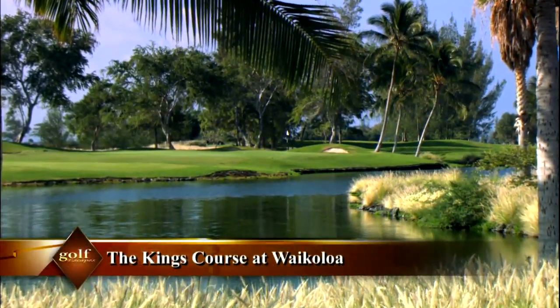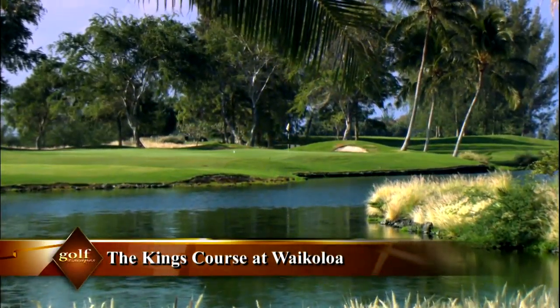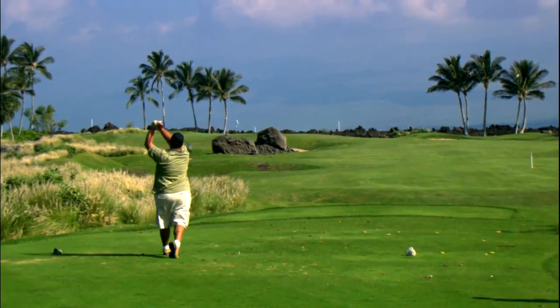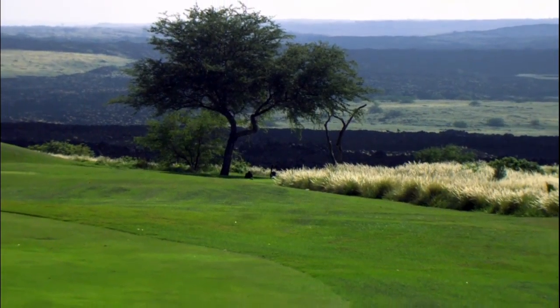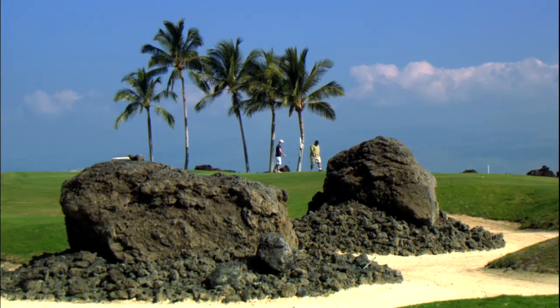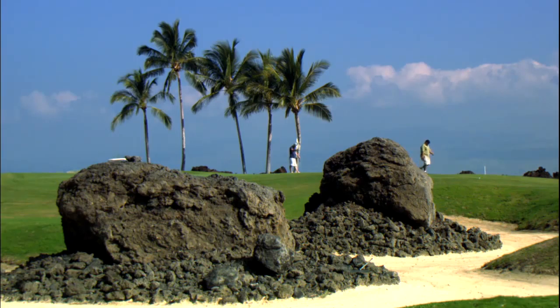The Scottish-inspired King's Course is an unexpected experience in paradise. It combines spectacular views with a demand for precision shot making — a rewarding challenge where you can celebrate the dignity and tradition of the game in a place steeped in ancient history and legend. The King's Course was built in 1990 and measures approximately 7,000 yards from the King's Tee. It's more of a links Scottish-designed golf course with more challenging bunkering, and the greens and fairways are a little bit tighter and more demanding on the second shot.